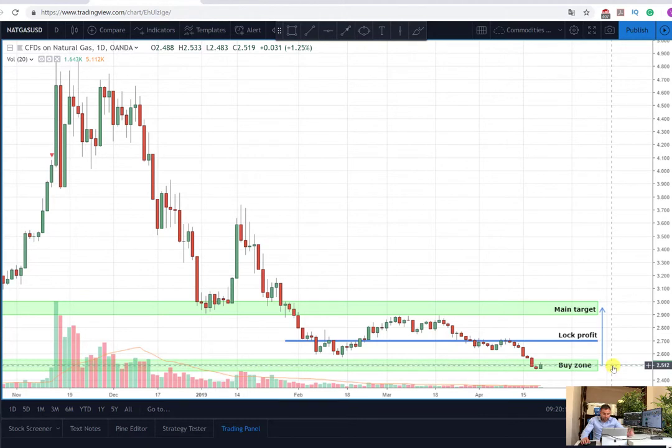Now we are going to look for an increase in volume, as what happened here, and hopefully when we see this we are still able to enter from the buy zone and observe the same very strong buying pressure which is going to bring us the desired profit.